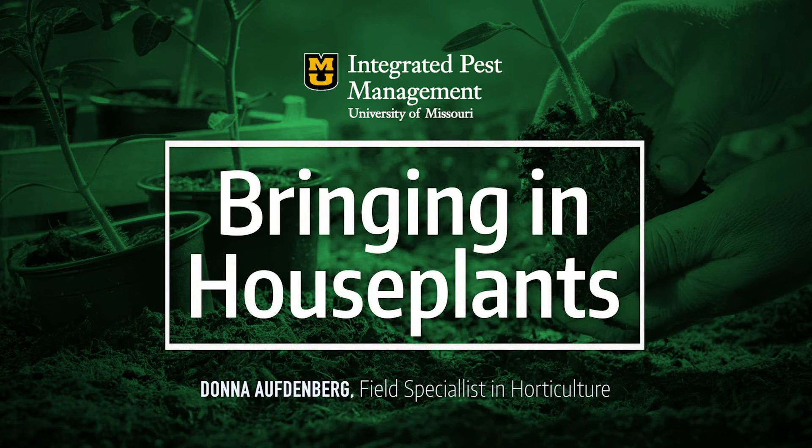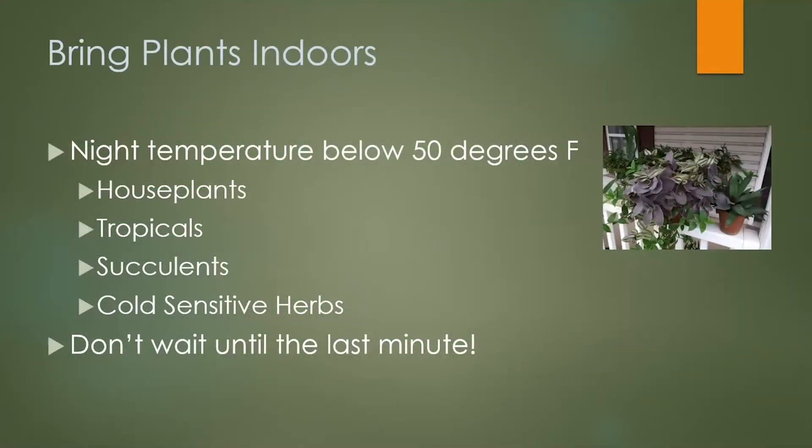This is prime time to start thinking about bringing in your houseplants. A lot of people wait until the last minute when we're approaching frost, but we really like to promote bringing them in a few weeks before — that way it gives plants less of a shock. The big thing is to start thinking about it now and make a plan. Remember: 50 degrees. Once we hit 50-degree nights, you really need to start bringing them in. Plants won't tolerate less than 50 degrees in most cases, so 50 degrees is the target temperature to bring in any houseplants and tropicals.